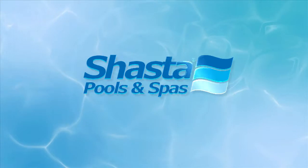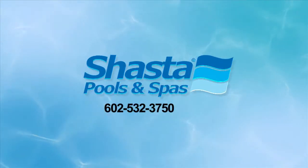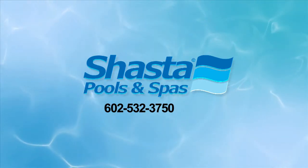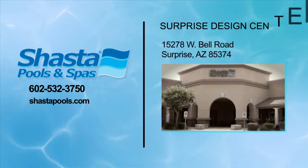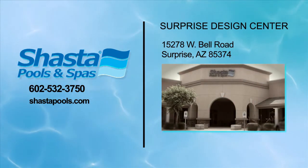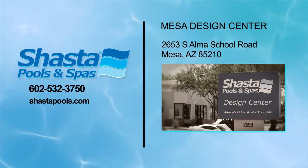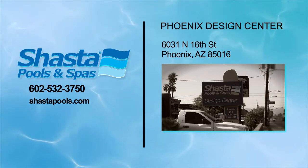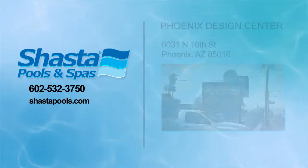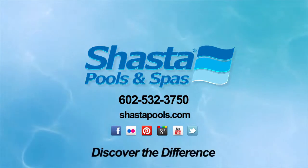Make that call to Shasta Pools right now: 602-532-3750, or visit one of our convenient design centers in Surprise at 15278 West Bell Road, the Mesa Design Center at 2653 South Alma School Road, and the Phoenix sales office at 6031 North 16th Street. Or visit our website at ShastaPools.com. Shasta — discover the difference.